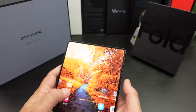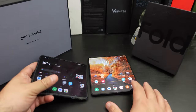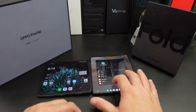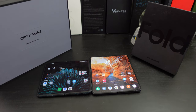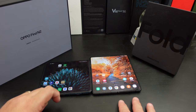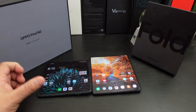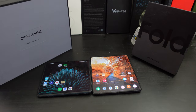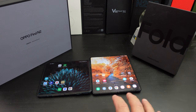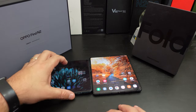Where the Z Fold 4 wins is the overall software experience with Android 13. The overall experience, ease of use, DeX on the Z Fold 4 — if you're big into DeX you'll love it. Overall, how the apps are made for this phone is better than on the Oppo. Some apps are not optimized on the Find N2 — it makes you rotate the phone which can become a pain. It's not a deal breaker, but the software experience is better on the Z Fold 4.